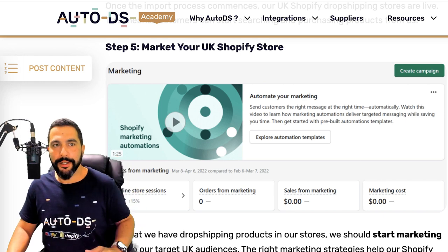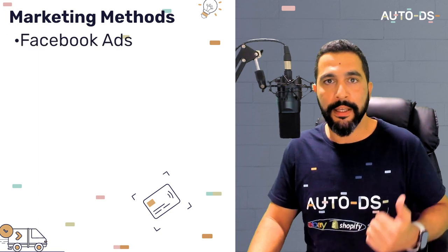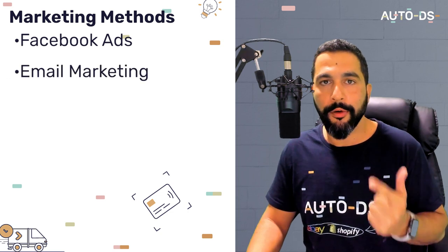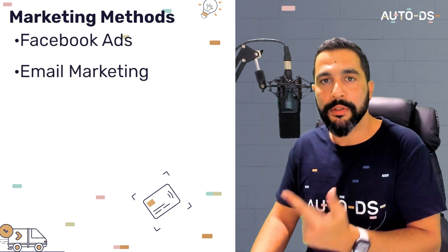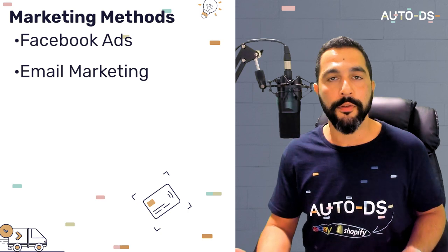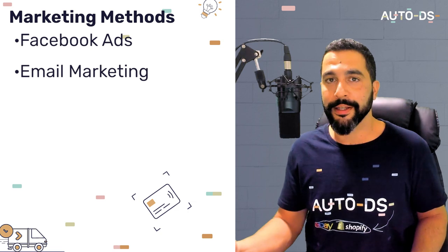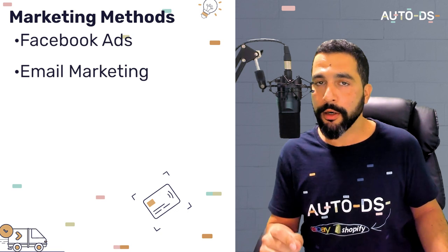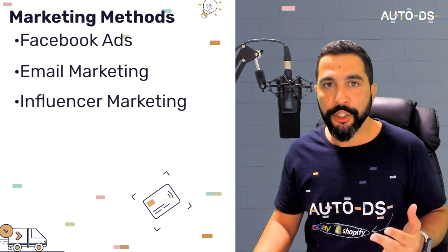One of the most important things to learn is how to market your products once they're ready. We talked about Facebook ads — you'll learn step by step how to run them. For email marketing, use Shopify apps that help you get customers' email addresses even if they don't buy anything from your website. These apps can offer promotions or incentives to get customers to share their email. Once you have a large database, you can send email promotion campaigns yourself for free.